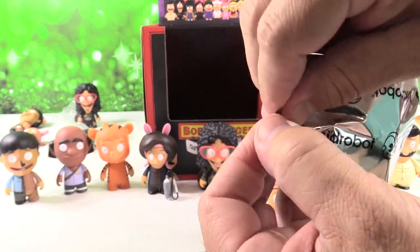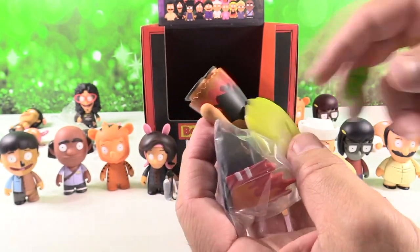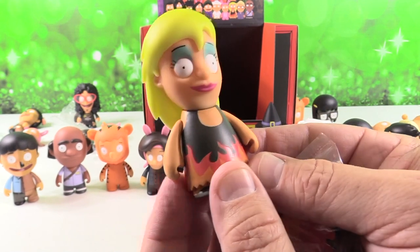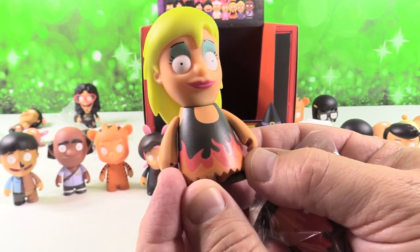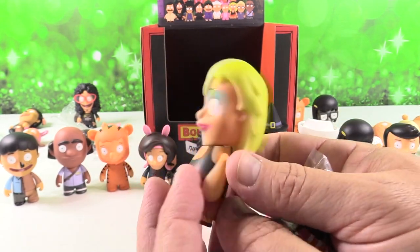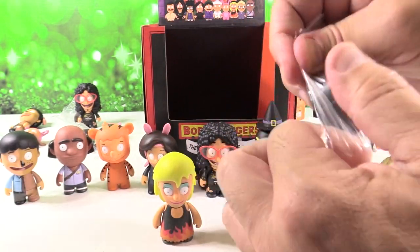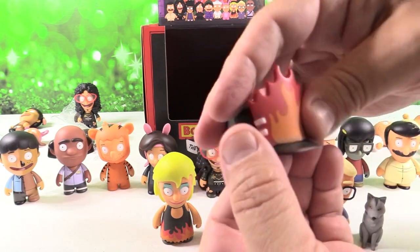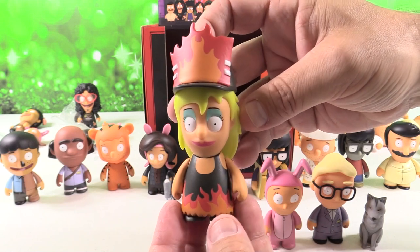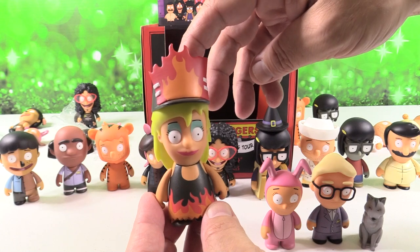Come on, give us somebody rare! I think I might have Hot Mess Tammy — I did! So here is Hot Mess Tammy. Look at this makeup — little black dress with flames on the bottom, long blonde hair with the crazy bluish-green eyeshadow. And we have an awesome hat with flames on it, a flaming baseball hat. Hot Mess Tammy — that's a one in 48, so that's a rare one.